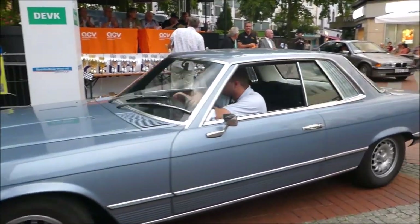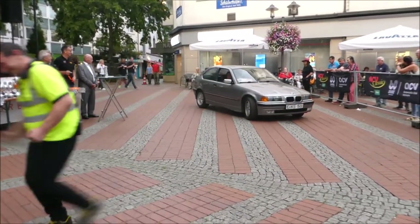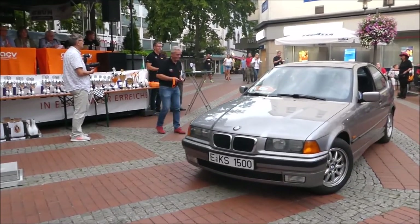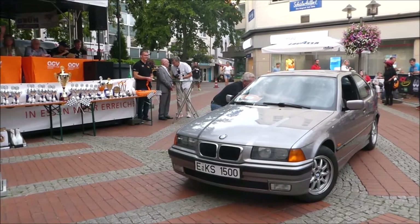Weiter geht's mit der Startnummer 77: BMW 316i Compact aus dem Jahr 1997 mit 102 PS und 1596 Kubikzentimetern. Johannes Hardig und Katharina Hardig sitzen hier in diesem Fahrzeug. Natürlich ist das kein Oldtimer – das ist ein Youngtimer-Fahrzeug.